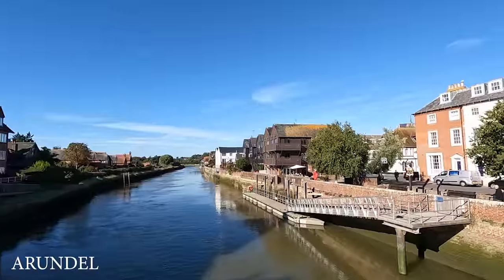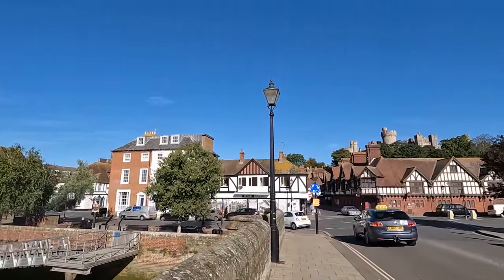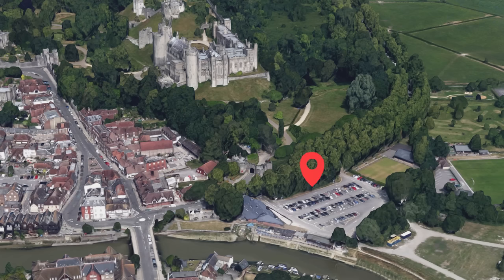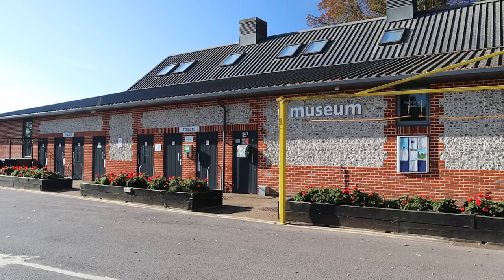Arundel is situated in the beautiful South Downs, just 20 minutes from the coast and an hour and a half by train from London Victoria. Trains run every 30 minutes and a return ticket will cost around £55. The main large car park is opposite the castle and is £5 to park for the day. It is from here that we will start our walkabout.